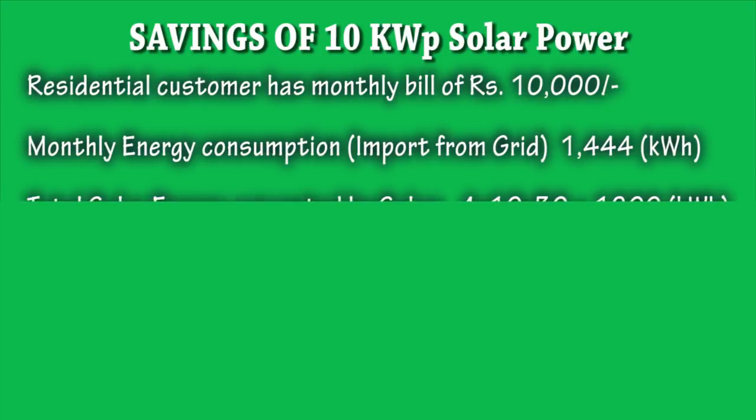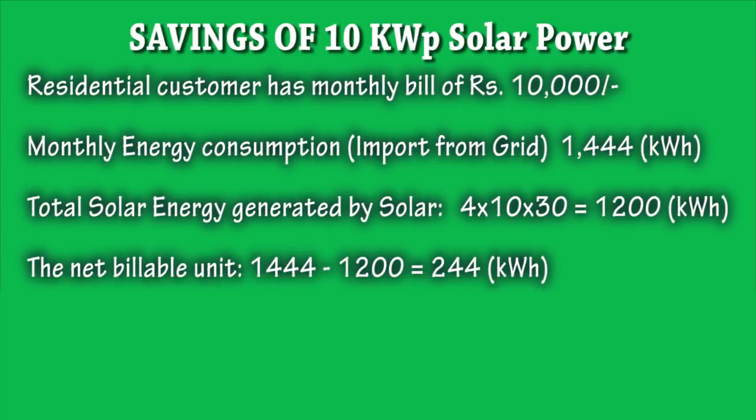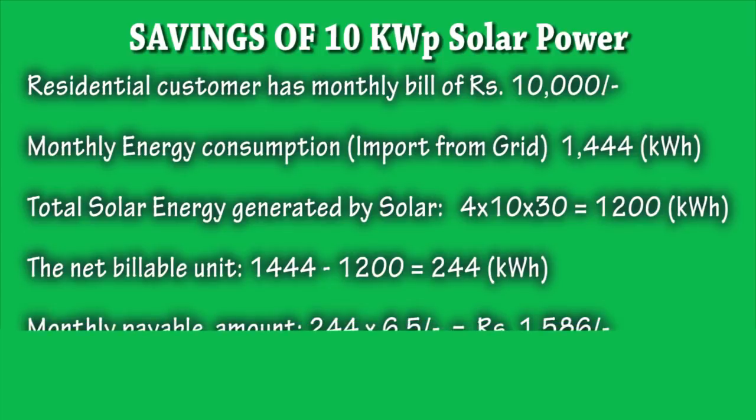As a 1 kWh solar system generates 4 units per day, the energy generated by a 10 kWh solar system will be 4 multiplied by 10 multiplied by 30, which equals 1,200 units. Now, the net billable units will be 1,444 minus 1,200, that is 244 units. So, the monthly amount payable is rupees 1,586.